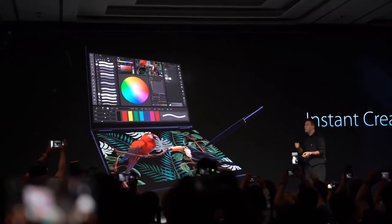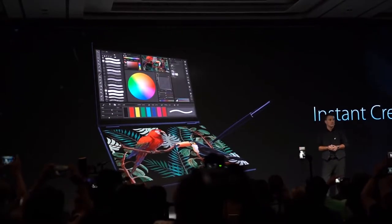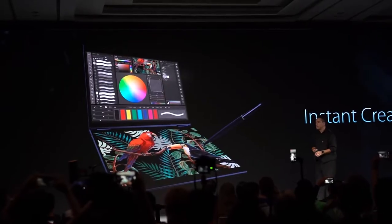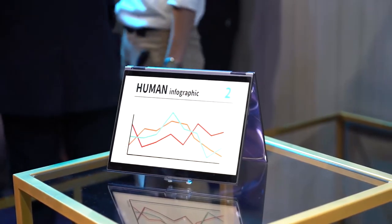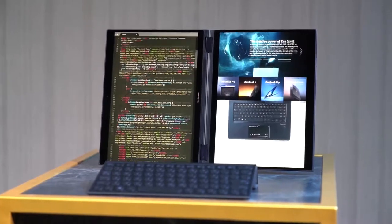It can also detect the proximity of a stylus to know when to switch into drawing mode. Apart from the virtual keyboard display, other AI-related technology has been deployed to manage battery life and charging, depending on the time of day to get the cheapest electricity rates. AI tech will also assist users in various apps, providing prompts and suggestions.